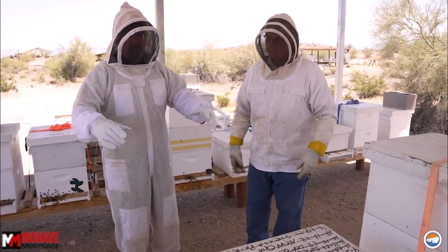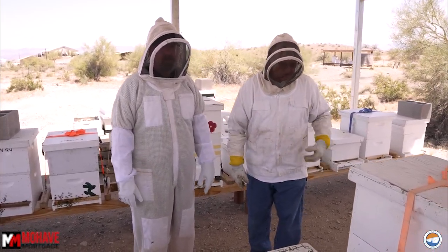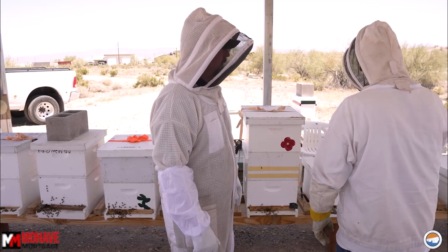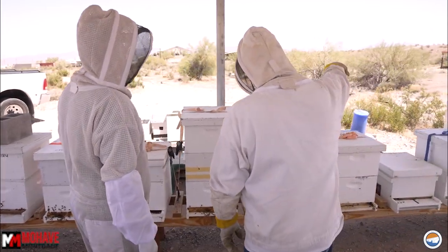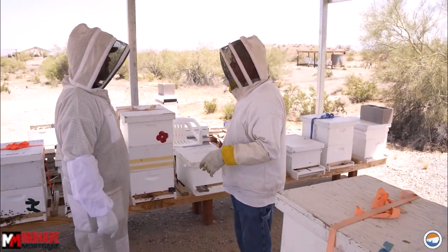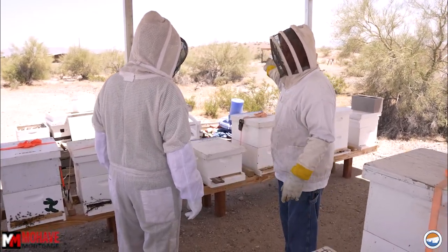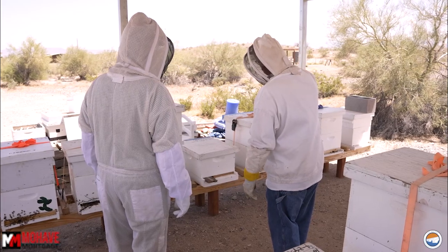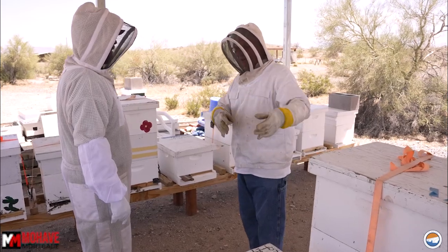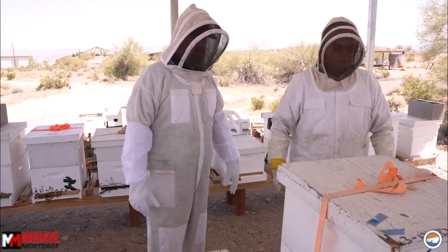Thanks for showing us the beginning stages of how the bee business works — gathering swarms and putting them together. Next we're going to go back up to the facility and show how you collect honey. That stand over there — I built that for the mean bees. Any mean bees I put them out there, away from the general spot. But I've re-queened them and they're all good bees now.